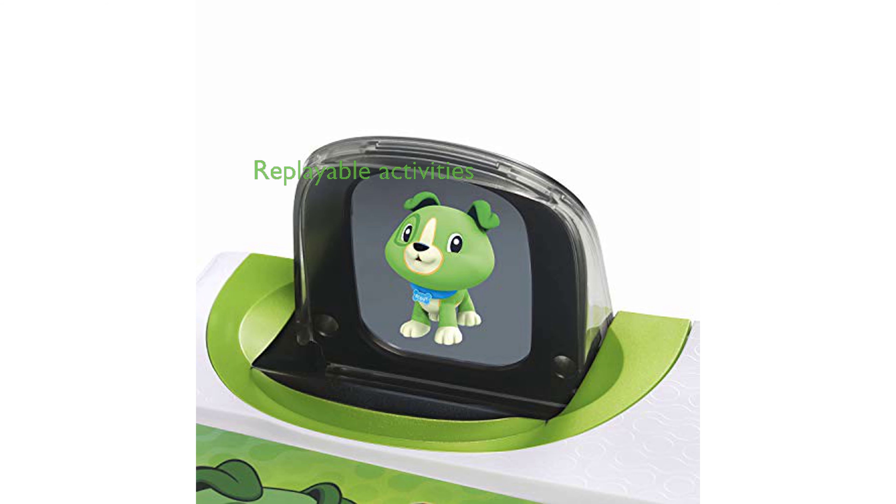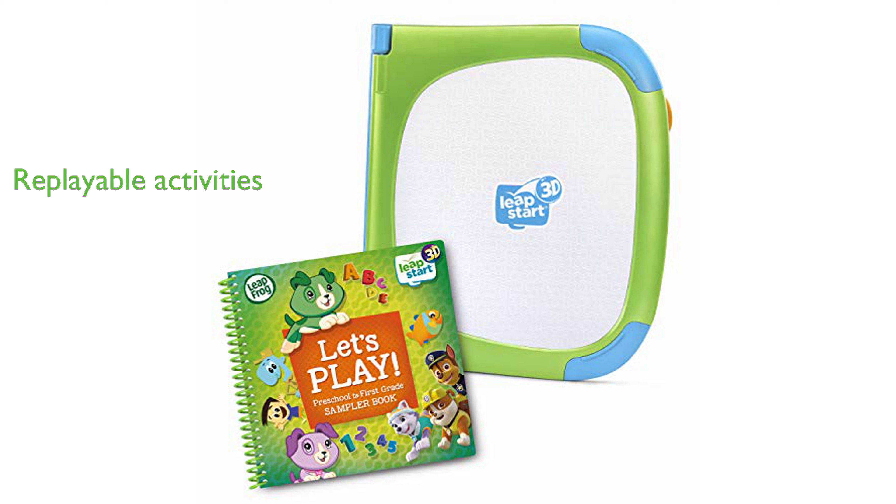The activities are replayable, and many have two levels with over 50 key skills per grade level, allowing children to learn at their own pace and progress when ready. Please note that a computer with an internet connection is required to download books onto the LeapStart system, and it requires three AA batteries to operate.